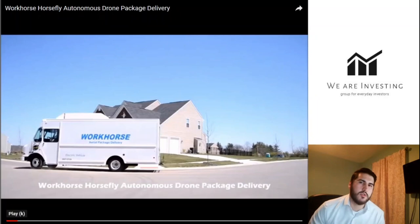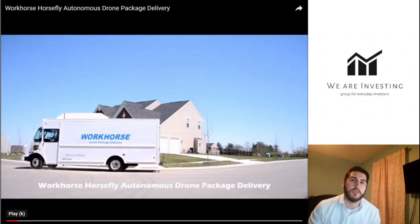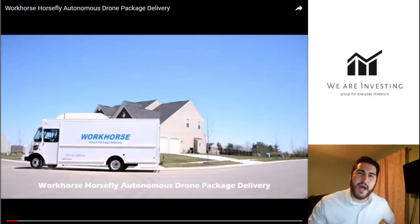One thing to mention about Workhorse and the Horsefly: right now it can only deliver one package, but they're working on a patent to allow delivery of more than one package at a time. Due to regulations, drone delivery is currently only permitted within sight-line distance. That regulation may change down the road, but even with sight-line delivery, it does help the driver deliver multiple packages and allows the company to make more money.